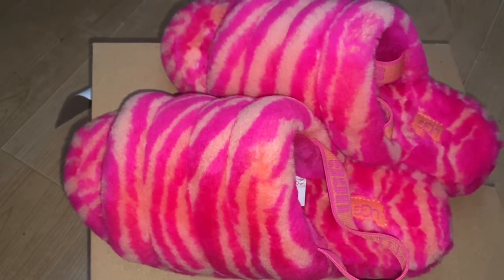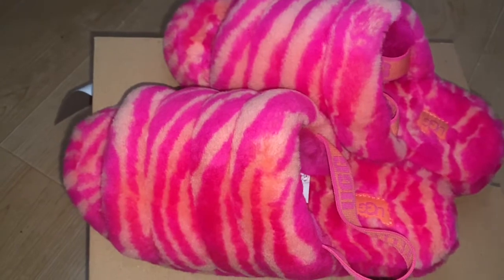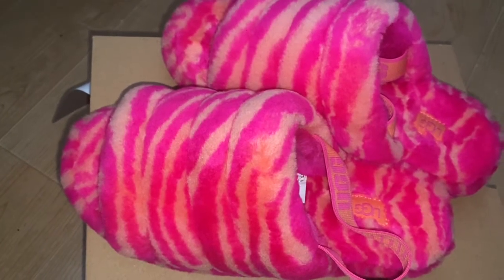Hey guys, I'm just gonna do a review of the new pink zebra Uggs that I just received. They are so cute — I just got them in the mail the other day, and this is how they look.